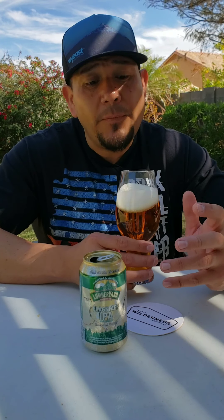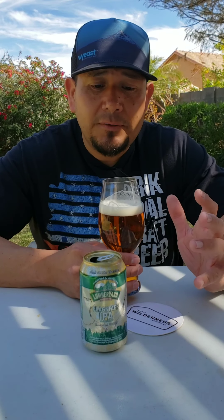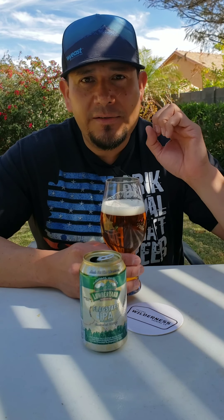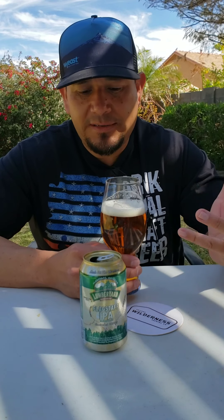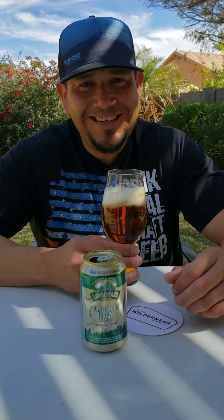That sweetness really blends well with these citrus hops. Let's get a deeper smell. I absolutely love the aroma on this beer. It's a throwback beer — just solid west coast IPA. Some malt in the background, a little bit like a honey-type malt, and some really nice citrus hops. It smells absolutely fantastic.